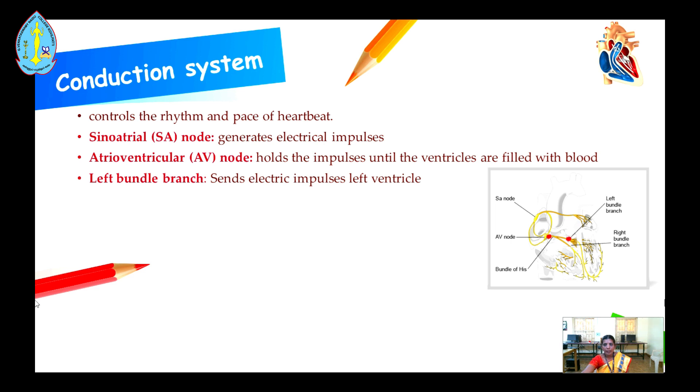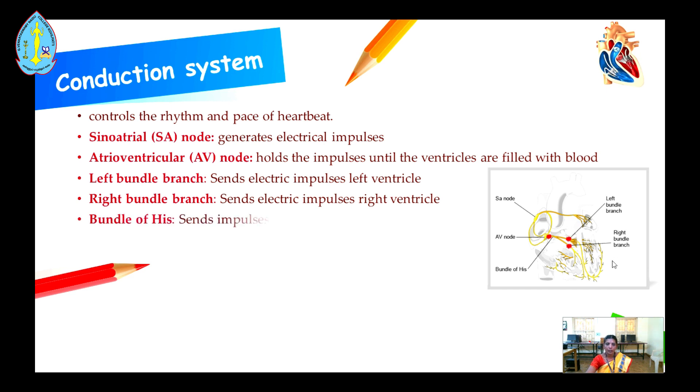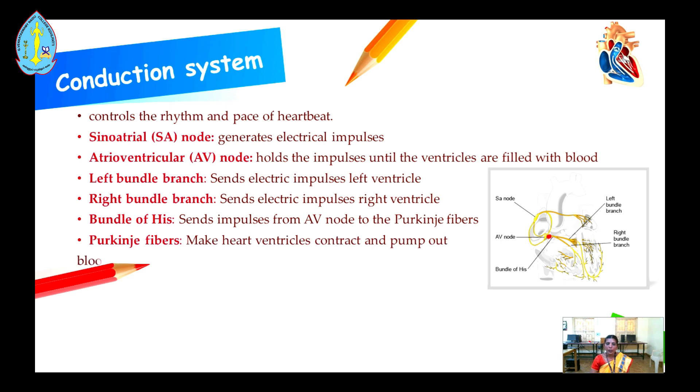The left bundle branch sends electrical impulses to the left ventricle. The right bundle branch sends electrical impulses to the right ventricle. The bundle of His sends impulses from the AV node to the Purkinje fibers. The Purkinje fibers make the heart ventricles contract and pump out blood.